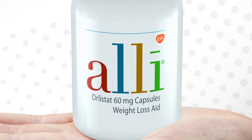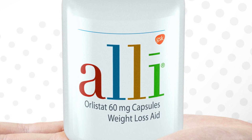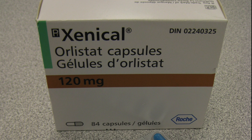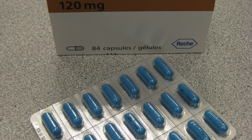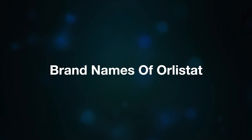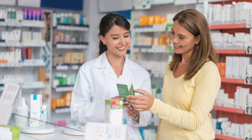The 60 milligram dose is intended for use with a reduced calorie, low-fat diet and exercise program for weight loss in overweight adults. The 120 milligram dose is usually the prescription strength version, intended for use in adults with a BMI of 30 or more, or a BMI of 27 or more along with other risk factors like diabetes, hypertension, or high cholesterol.